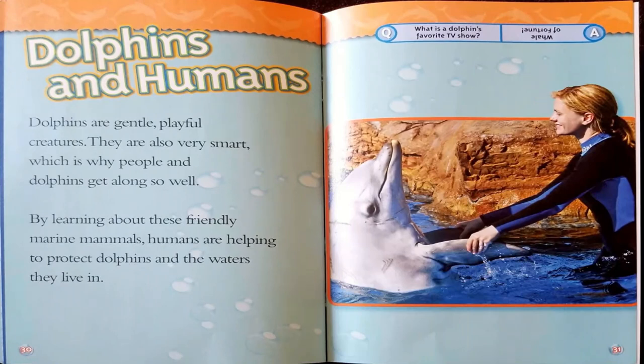Dolphins and humans. Dolphins are gentle, playful creatures, and they are also very smart — which is why people and dolphins get along so well. By learning about these friendly marine animals, humans are helping to protect dolphins and the waters they live in. Last joke: What is a dolphin's favorite TV show? Whale of Fortune.